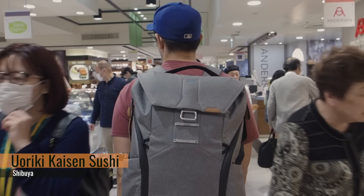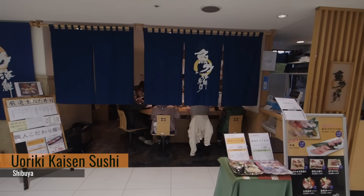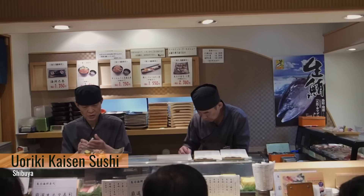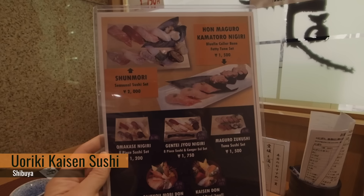We're in the basement of the Tokyo department store on the B1 level. It's right by a supermarket, tucked away in the corner, but we've heard really good reviews of this sushi spot. It's called Yuriken Kaizen Sushi. And what we ordered today is the Fatty Tuna Set and the Seasonal Sushi Set.